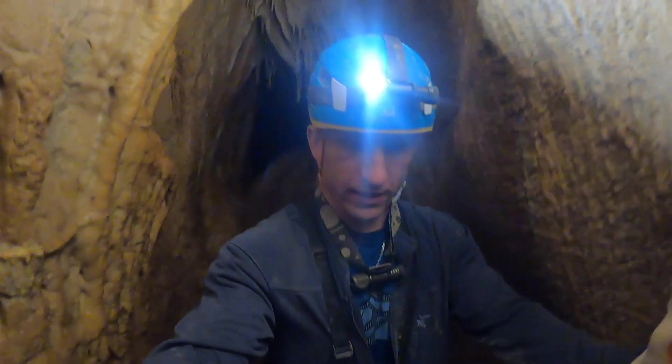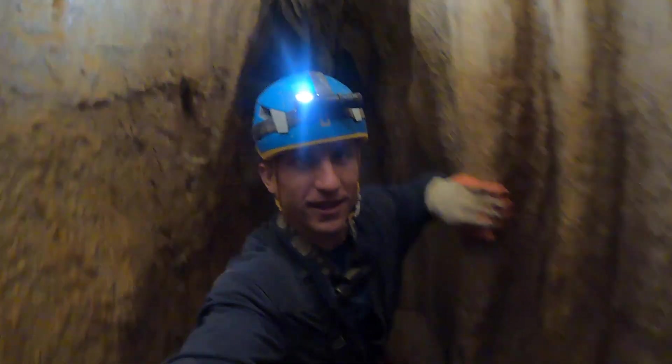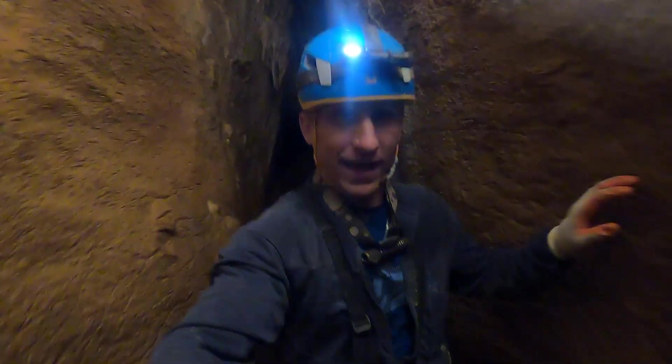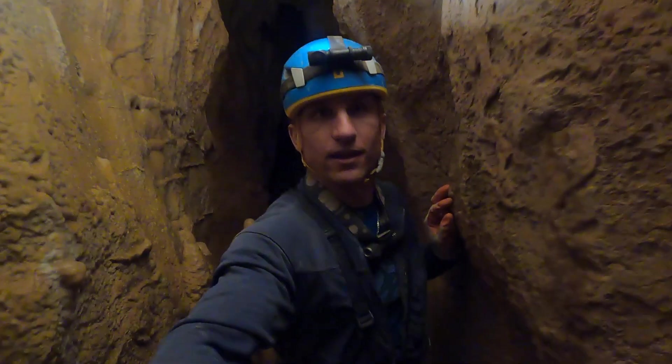We're in something of a gallery now. It's not exactly tight, but it is the tightest part of the cave, and it continues through this hallway. There's air blowing on my face, and between that and the map, I know that it's about to open up into something bigger.